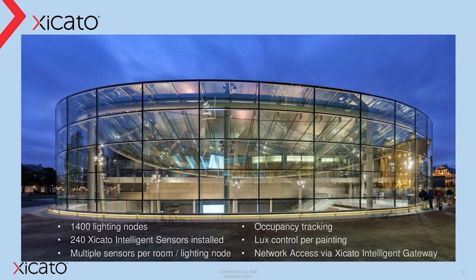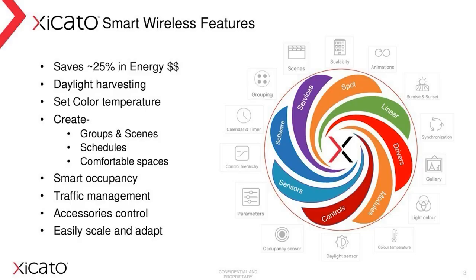The results are improved visitor experience, significant savings in energy and maintenance, and of course, the museum's goal. In terms of smart wireless features, the diagram on the right of the slide represents the makeup of the Cicato control system. The inner wheel depicts the system components, whilst the icons on the outer edge represent the features, functions, and uses which encompass these components. The first benefit we encounter from the use of smart controls relates to energy savings. Recent studies showed a reduction in energy usage of between 15 and 25 percent are possible if you utilize your lighting in a smart way.